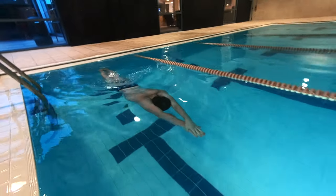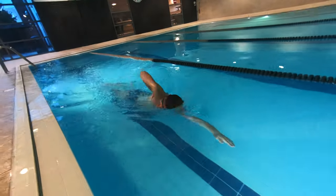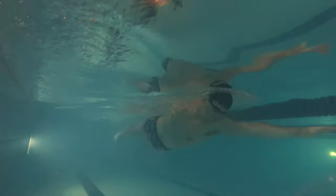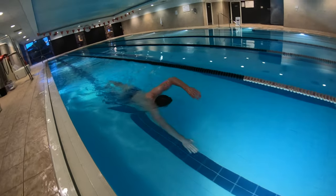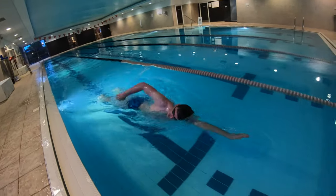Outcome number two is to push and glide and swim 25 meters front crawl. Swimmers will have to start from a push and glide and swim 25 meters of front crawl, making sure they breathe correctly with their arms and legs extending and working well together.